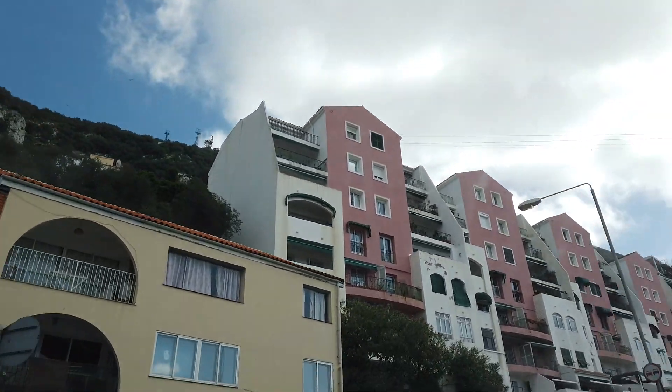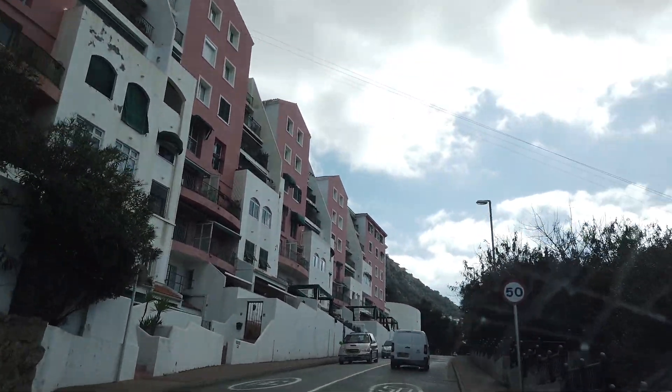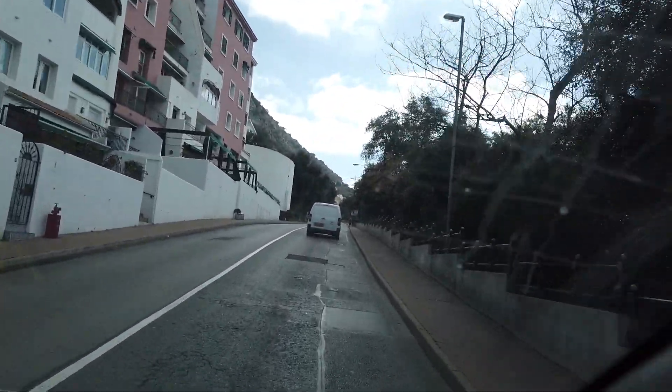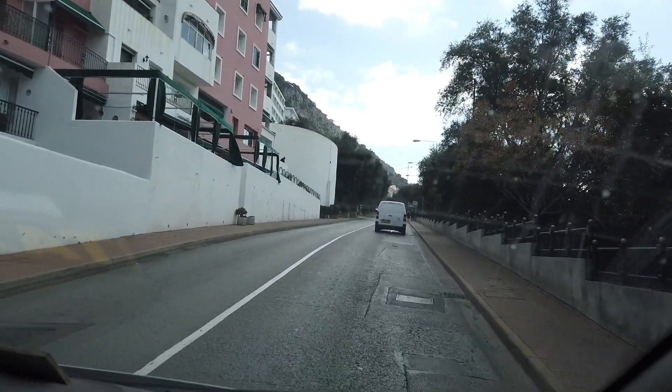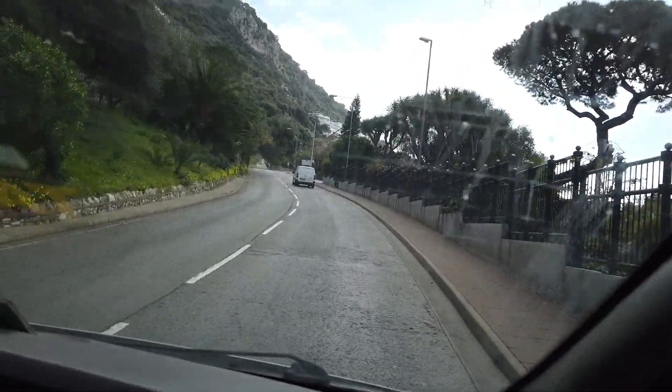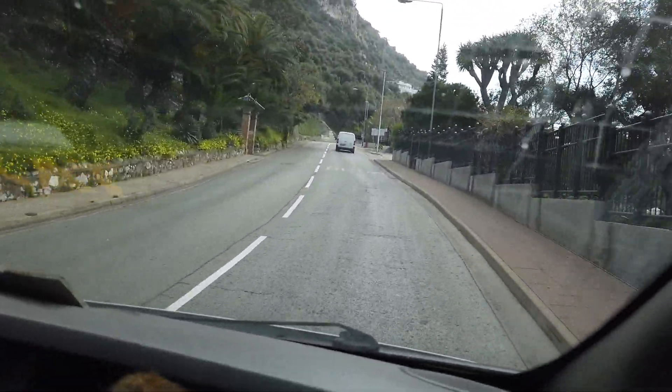About 30,000 people live here permanently. But every morning 10,000 cross through the border to work here. On top of that you get tourists, so in the middle of summer you could have 50,000 people here — especially when two big cruise ship liners come on the same day, some with 3,000 to 4,000 people on board. It really tests the infrastructure.